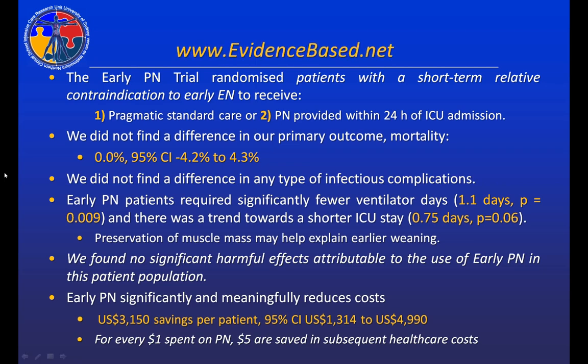Thank you very much for your time. This is our educational outreach website where you can find links to additional talks, more information on early parenteral nutrition, and my email address. If you have any questions about this talk, please feel free to contact me. Thank you very much.